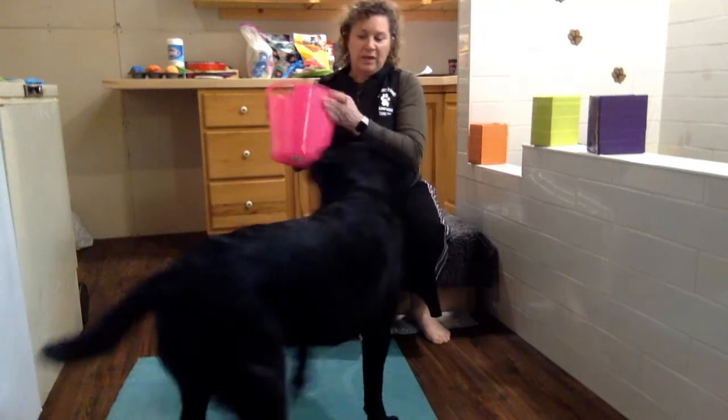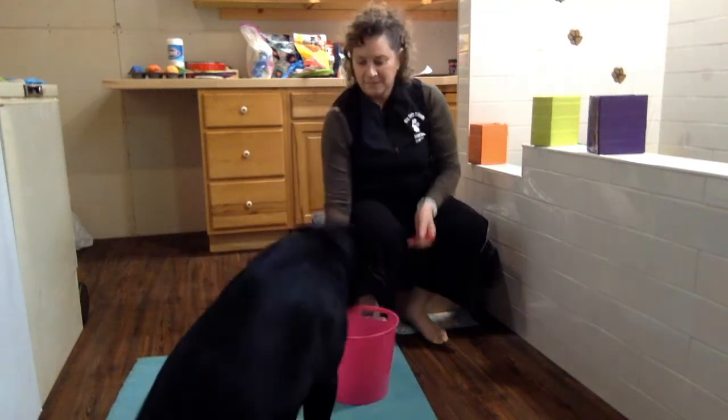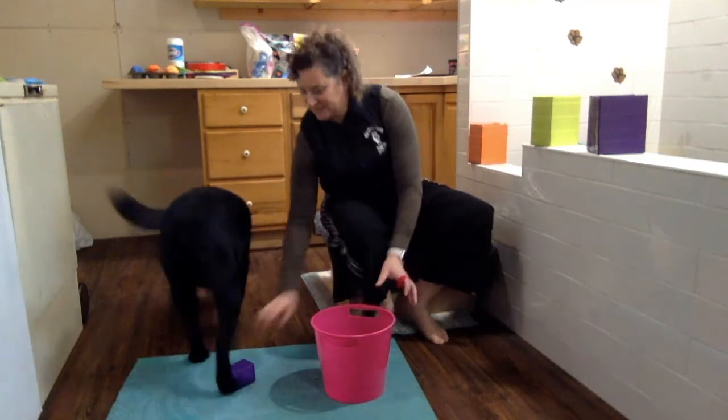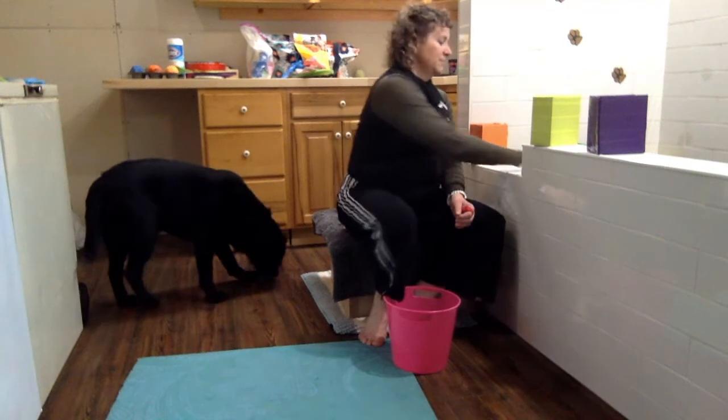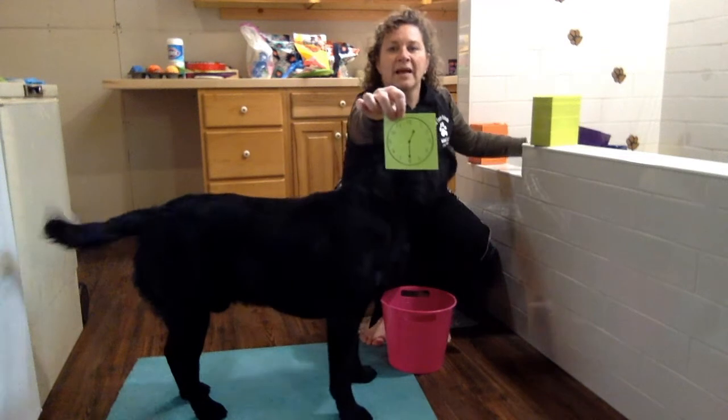One more and then we have to reset. Ready? Take it. And purple is your color. Purple is your color. And that's showing the clock. And there's your clock.